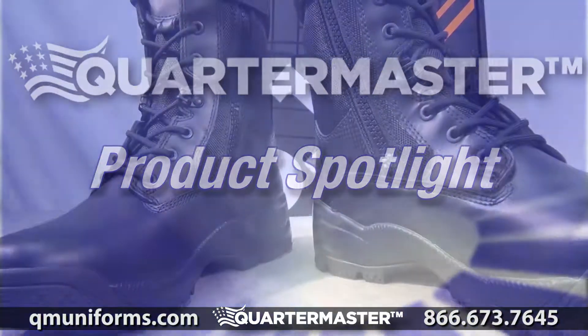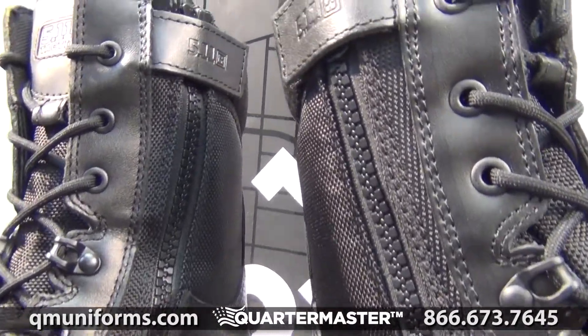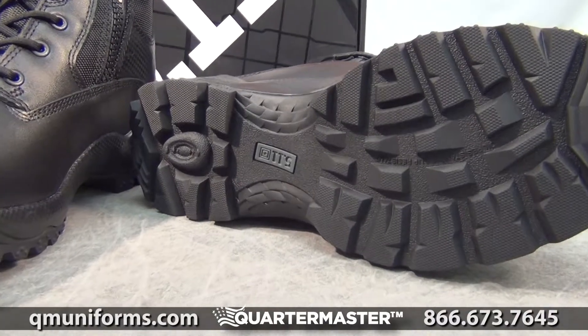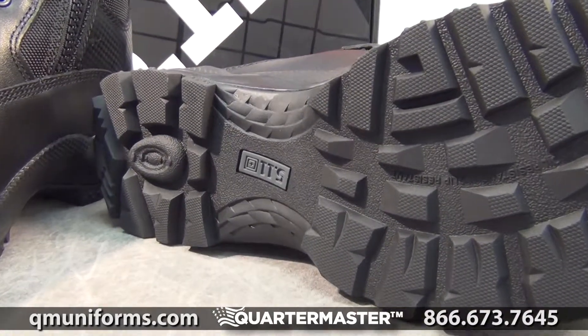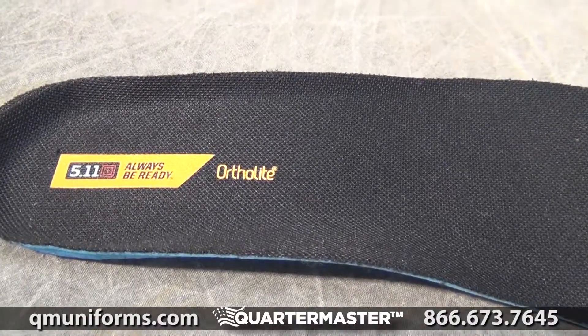The 5.11 ATAK 8 inch side zip boots are the perfect everyday patrol boots. The YKK side zipper allows you to quickly get in and out of your boots. These boots come with an antibacterial and moisture wicking lining which will keep your feet comfortable and dry.